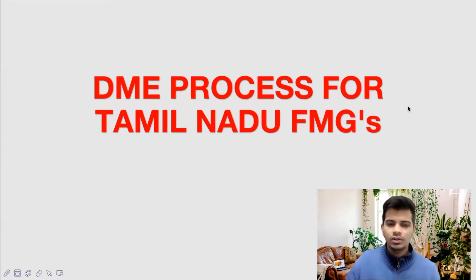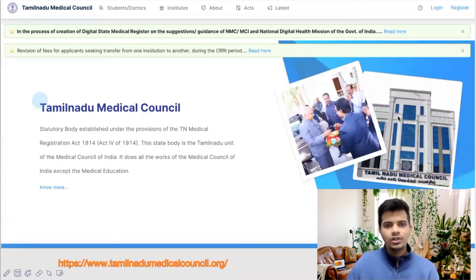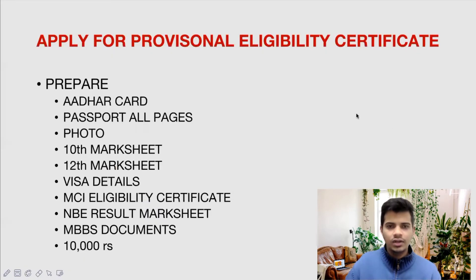We will see about the DME process for Tamil Nadu FMGs after clearing the foreign medical graduate exam. First, after clearing the FMGE and getting your pass certificate, what you will do is go to tamilnadumedicalcouncil.org. This is the Tamil Nadu Medical Council website, where you can see login and register. First you will have to register yourself on the TNMC website, then after registering and entering all your details, you will have to apply for the Provisional Eligibility Certificate.